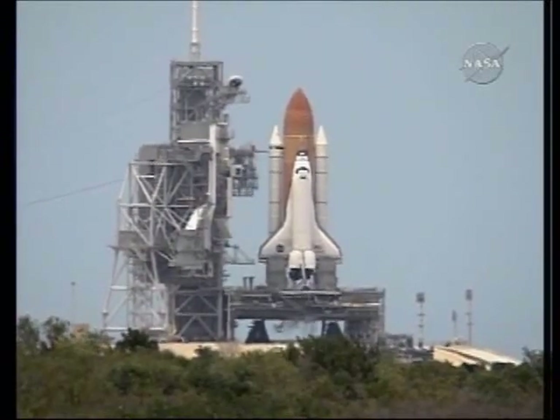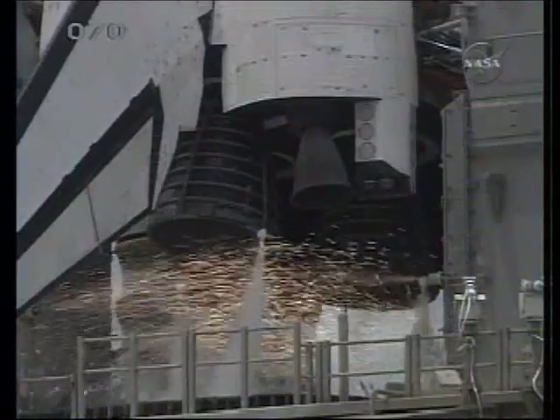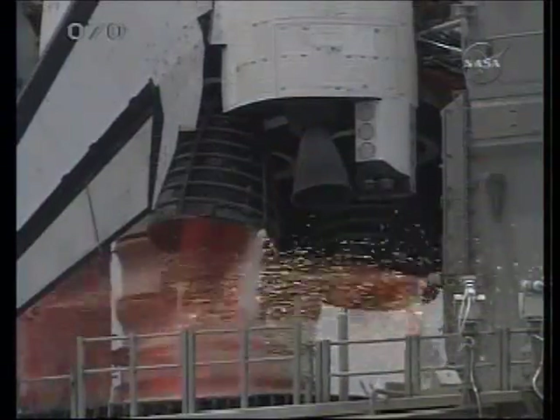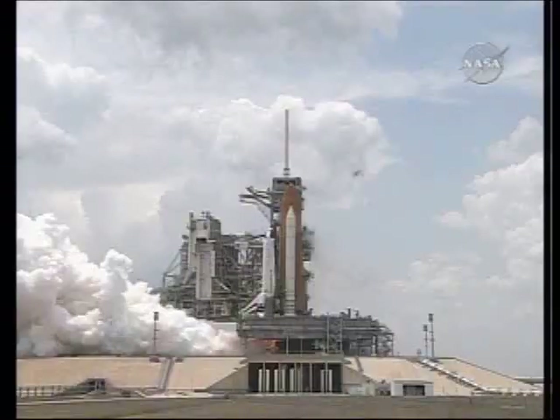Sound suppression water system armed. T-minus ten, nine, eight, seven, six, four, three, two, one.